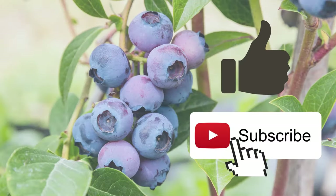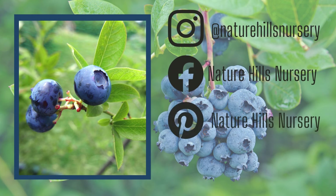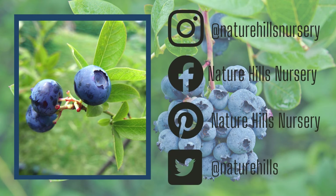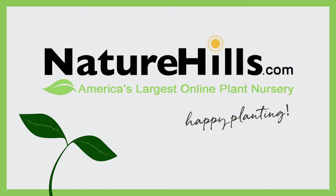As always, if you like our videos, please leave a like and subscribe to our YouTube channel. And don't forget to join the community of plant lovers and garden inspiration seekers over on our Facebook, Instagram, Twitter, and Pinterest pages. Until next time, happy planting!